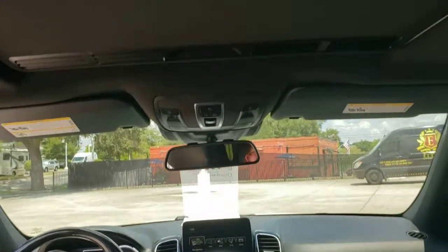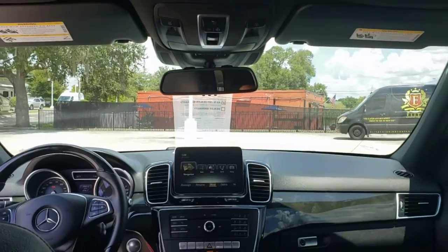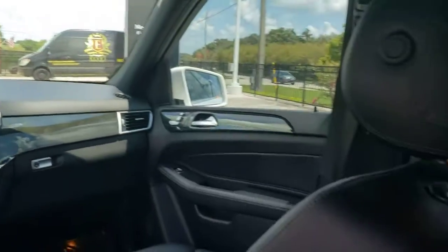Keyless entry, sunroof/moonroof, power passenger seat, heated mirrors, power liftgate, multi-zone AC, aluminum wheels, heated front seat, power driver seat, Bluetooth connection.